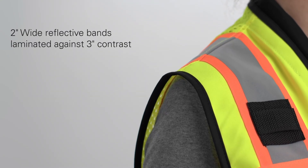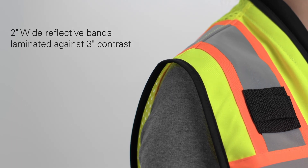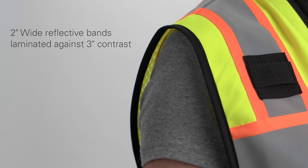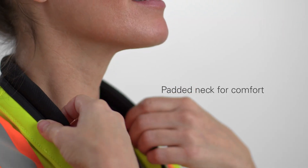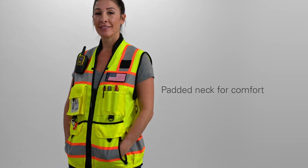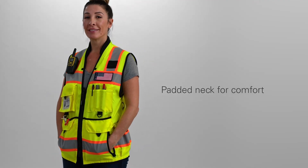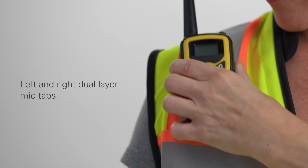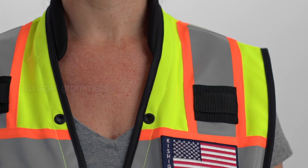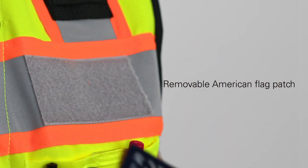To ensure your safety, it features 2-inch wide high-performance reflective bands laminated against 3-inch contrast for better visibility in all conditions. Additionally, this vest includes a padded neck collar to deliver comfort when the vest is loaded up with tools. Other features include left and right dual-layer mic tabs, two lapel grommets, and a removable American flag patch.